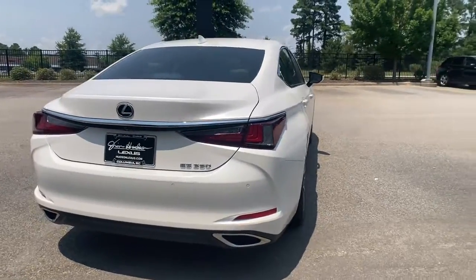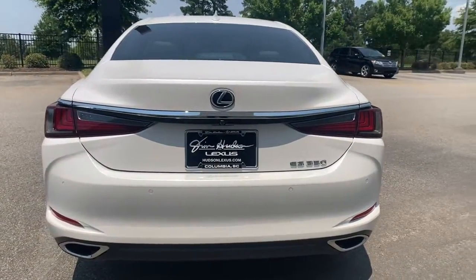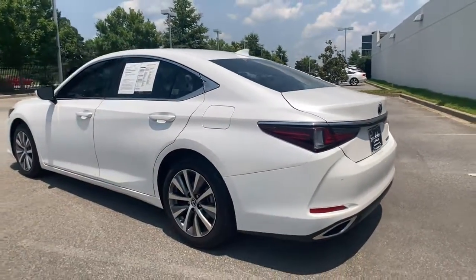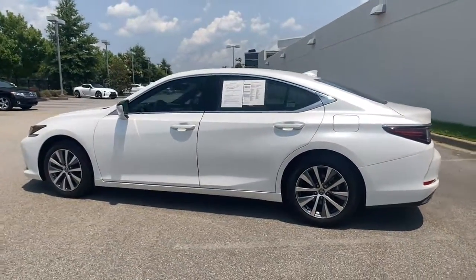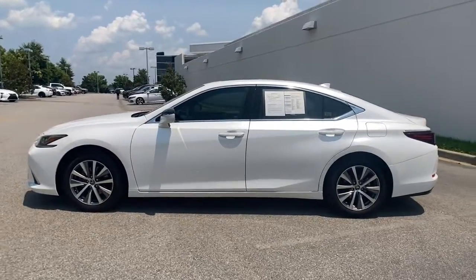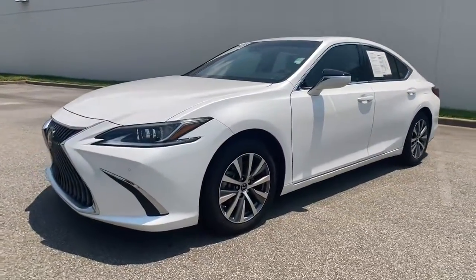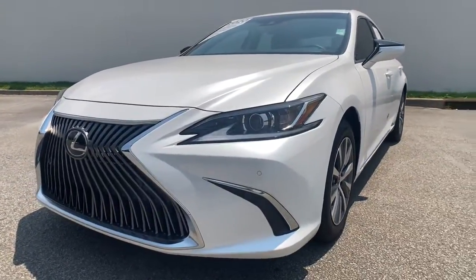Here's a seductively styled ES that's loaded with desirable features. From its daring coupe-like silhouette to its spacious refined interior and suite of safety and infotainment tech, this plush mid-size sedan thrills and delights at every turn. The following are some of this vehicle's highlighted options.